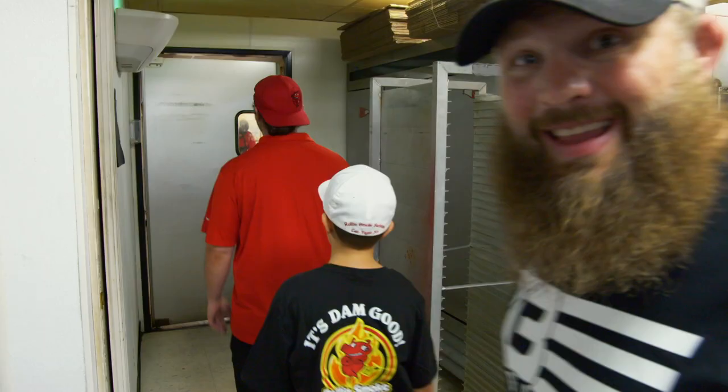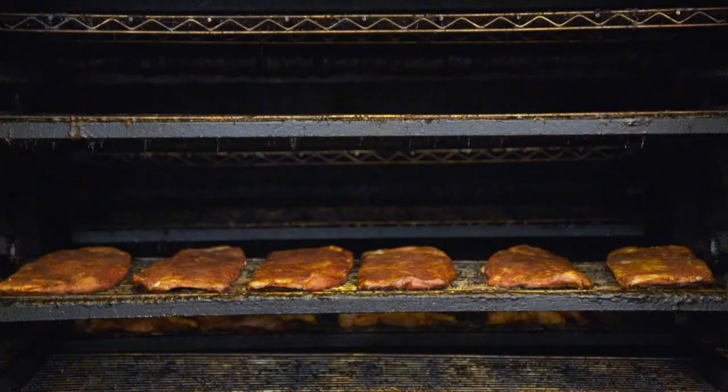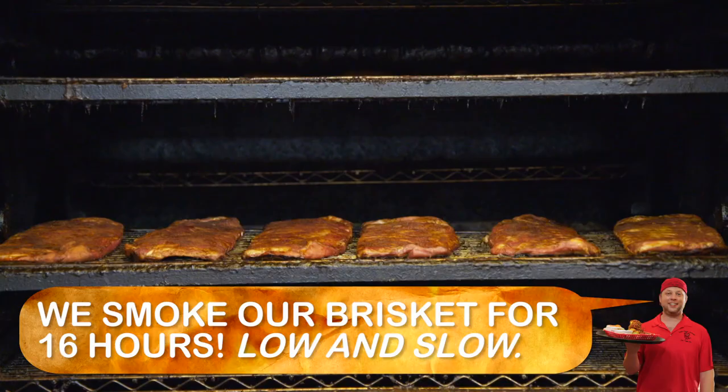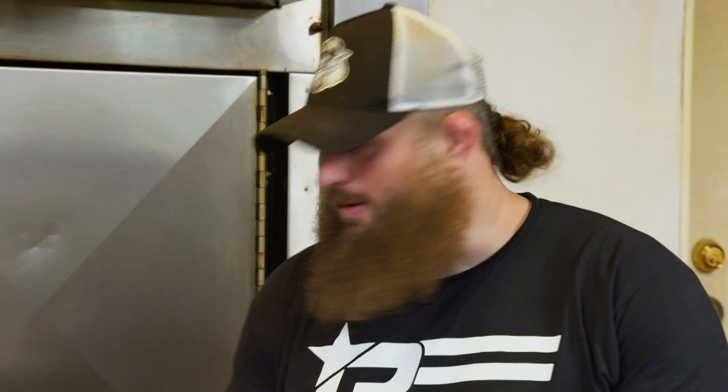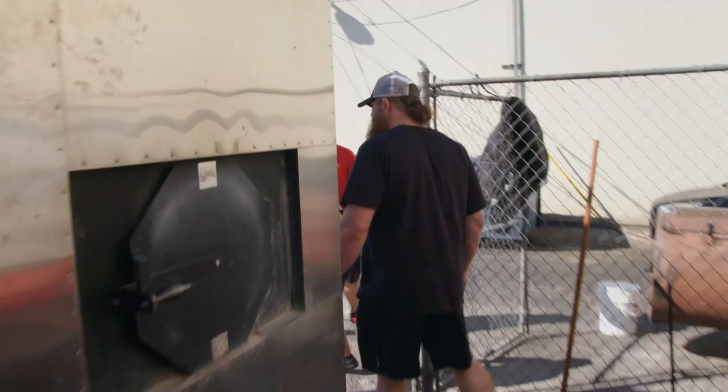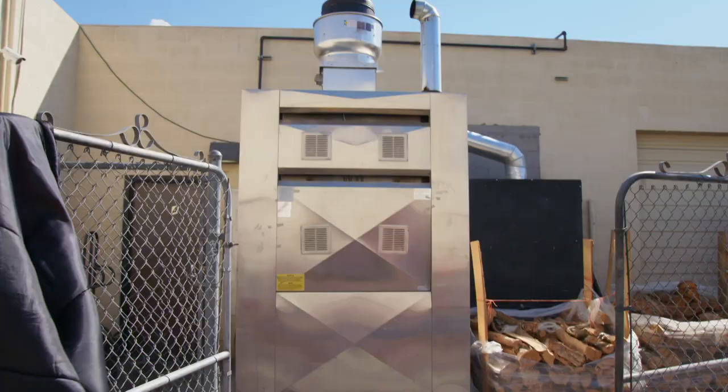Now we're going where the real smoke happens. Roy, this is where the magic happens, baby. That's one big smoker — I love it. Dusty, what are we doing here? I got Kenny over here rubbing this chicken. He's got a good balance of sweet and some heat, then we'll put it on the pit and cook it up. Look how big the smoker is — you've got to come out here to get a back seat view to see how big that smoker is from the inside.